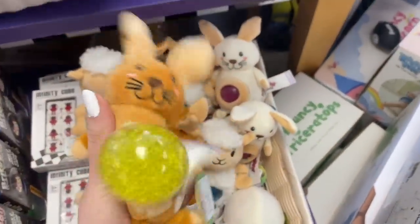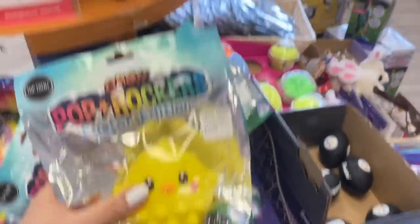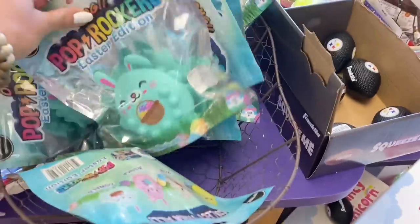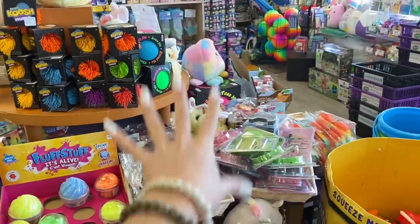Of course we have these adorable little jelly roos. We have some of these 3D pop rocker Easter fidgets, which are always so fun. I can confidently confirm that nothing else on this front table counts for today's challenge.